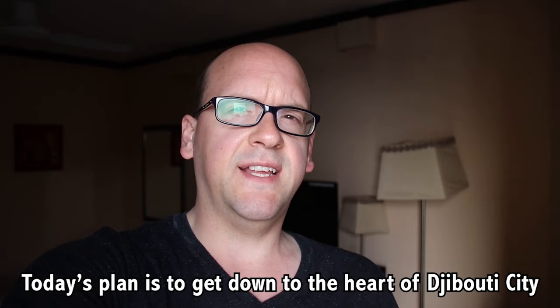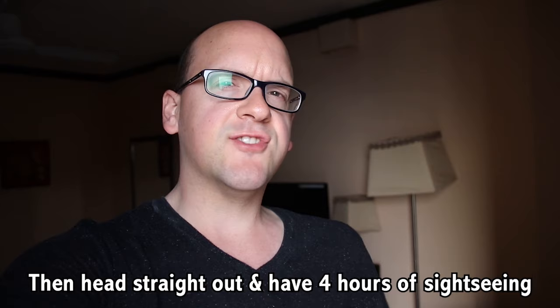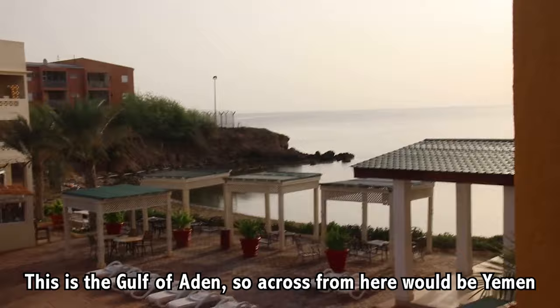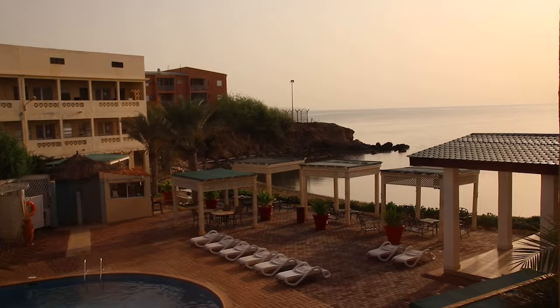Good morning from Djibouti City. Today's plan is to get down to the heart of Djibouti City and visit the African and the European quarters. It's about 7:20 in the morning. I'm going to get down to the breakfast buffet, finish up, then head straight out, have a good four hours of sightseeing, come back, and enjoy the pool. Beautiful views of the ocean this morning — and that is the Gulf of Aden. The Red Sea is actually on the other side of Djibouti. Across from here would be Yemen, the south coast of Yemen, very close to where I'm heading in Oman in the next few weeks.